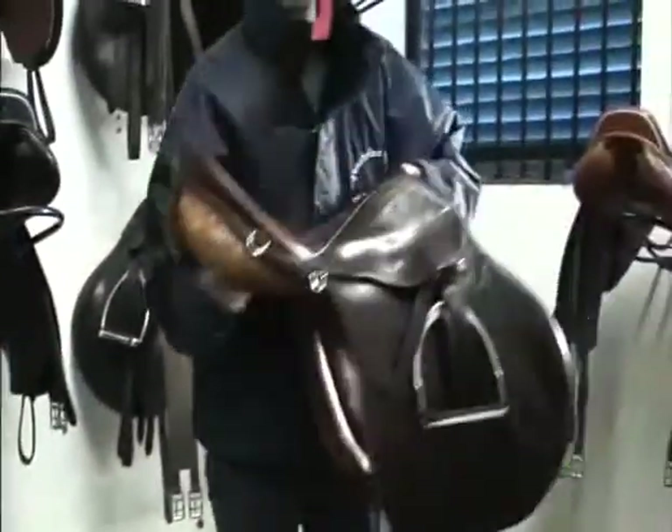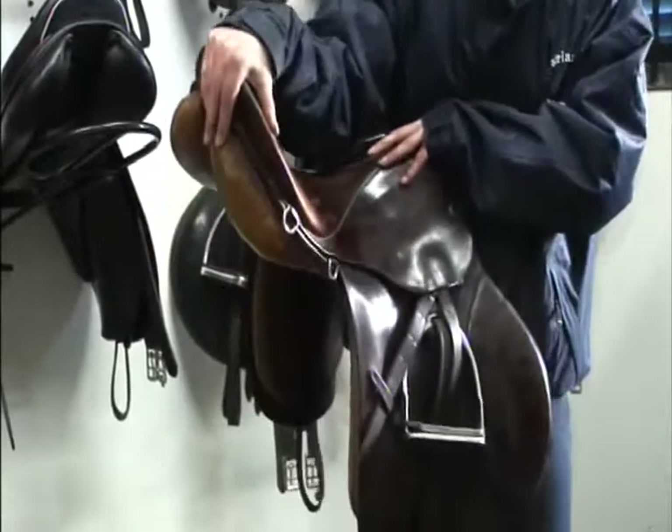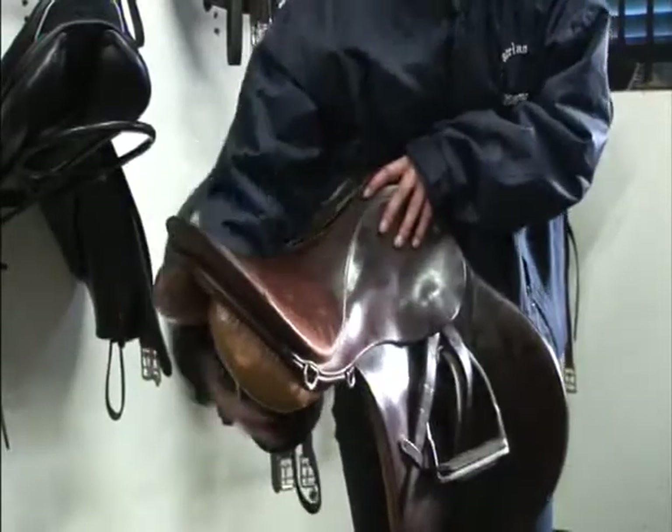The waist: hold the saddle in front of you, one hand under the cantle and the other under the pommel. Press the pommel in towards your ribs and try to bend the waist by pulling the cantle in towards you. If it bends then there is a break.